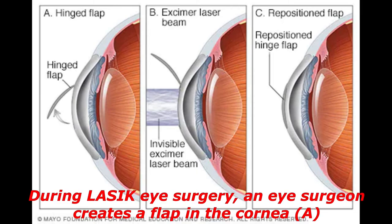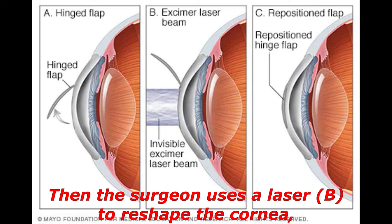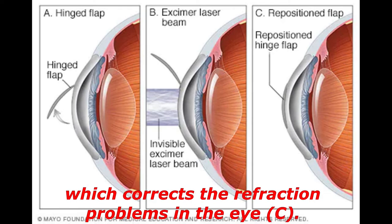During LASIK eye surgery, an eye surgeon creates a flap in the cornea — the transparent, dome-shaped surface of the eye that accounts for a large part of the eye's bending or refracting power. Then the surgeon uses a laser to reshape the cornea, which corrects the refraction problems in the eye.